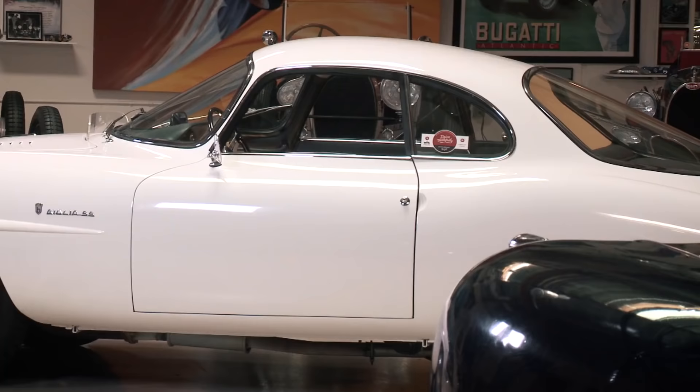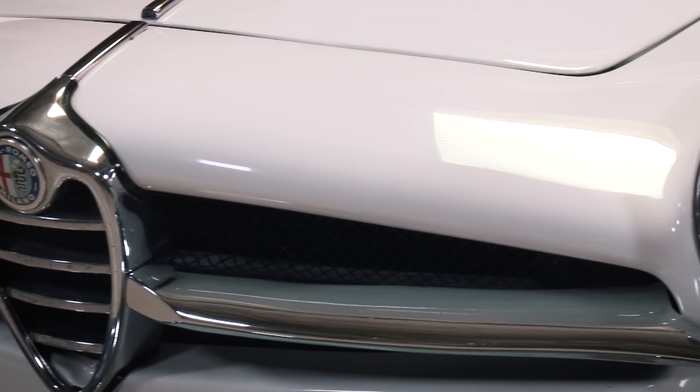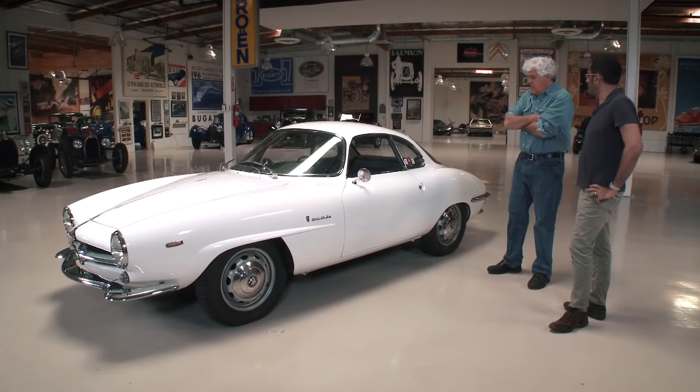I assume it's probably steel fenders, aluminum doors — is that correct? This is actually all steel. They had a few aluminum versions early on as prototypes, and I think maybe about 100 or so aluminum ones in the Giuliettas, but the rest were steel. And this is Bertone? Yes, this is Bertone.